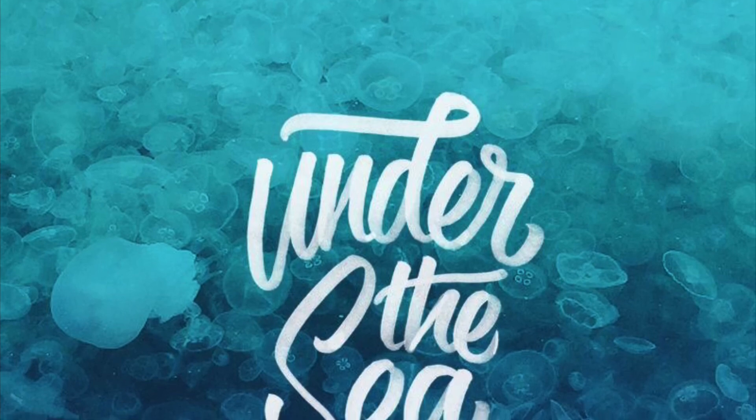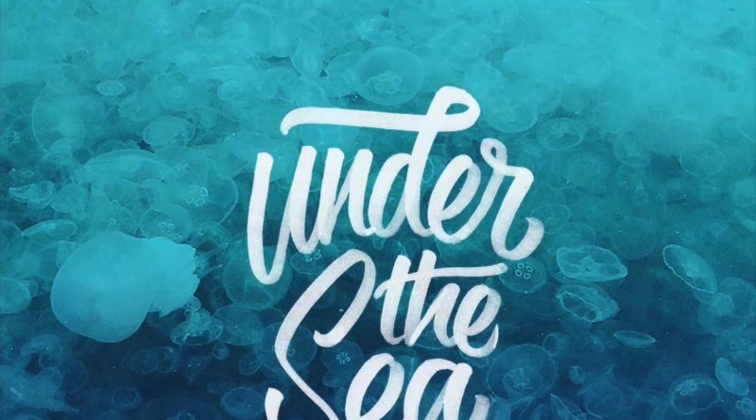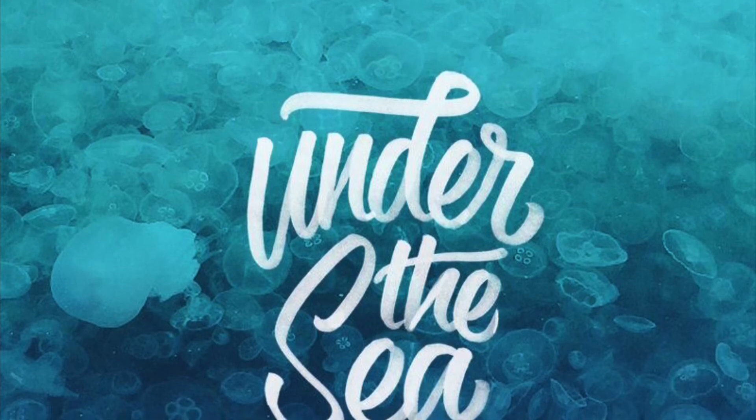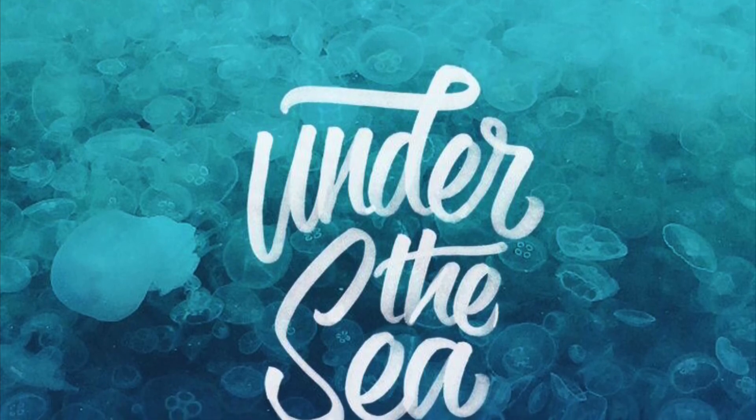Please use the word 'starfish' below in the comment section if you will be participating. We look forward to seeing your creative tablescapes!